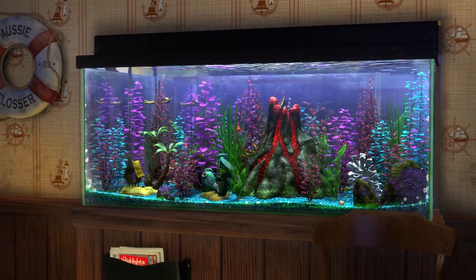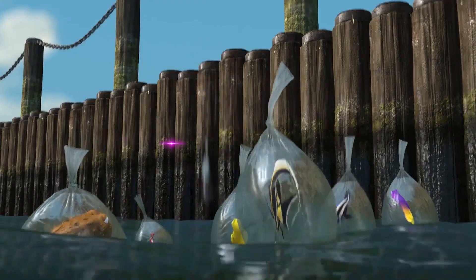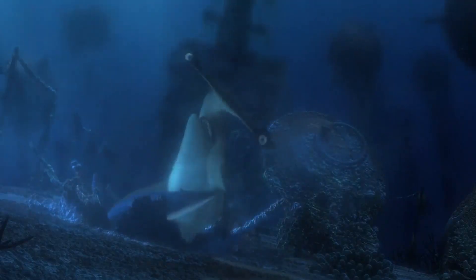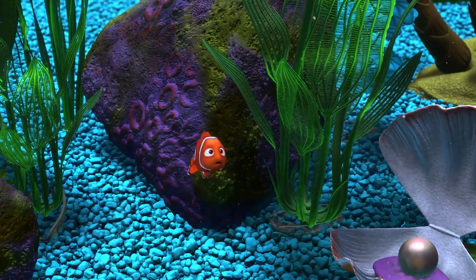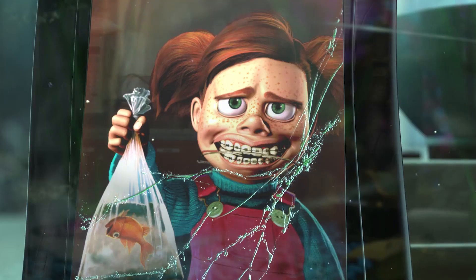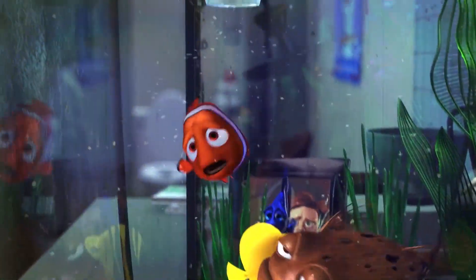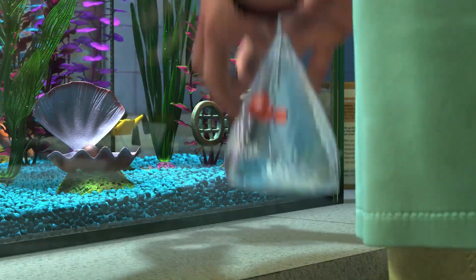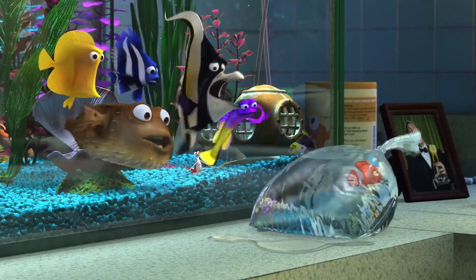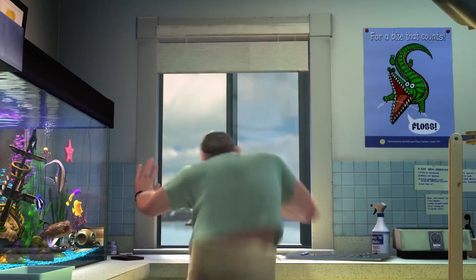Finding Nemo changed the way kids viewed fish in tanks. We learned that fish really don't like it when kids bang on the glass, all drains lead to the ocean, and that anything is possible. Animation mistakes are even possible in this film — we found two continuity errors in the dentist's office. The first occurs when the dentist scoops Nemo into a plastic bag: the bag changes from a Ziploc bag to a normal bag that he ties at the top. There's also an oops moment when the pelican Nigel flies into the dentist's office — there's no picture on the wall when Nigel is inside, but when he flies out of the window, an alligator poster appears on the wall.